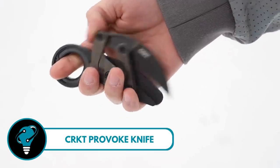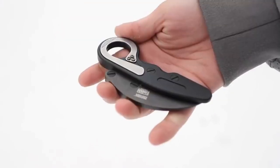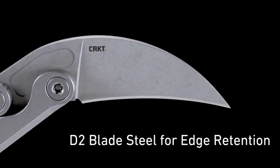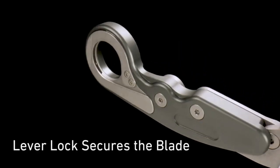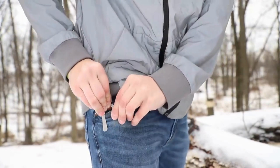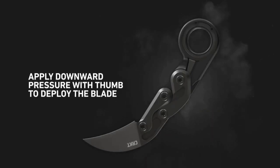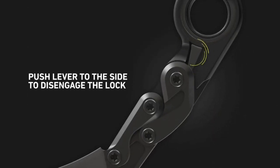CRKT Provoke Knife — a blade that fuses ancient karambit design with a futuristic twist. Crafted by the mad scientist of knife design, Joe Caswell, this cutting-edge tool is no ordinary blade. What makes it stand out is that it's the first ever knife featuring kinematic technology. It stays discreetly tucked away during transit, but when trouble comes knocking, it springs to life with unparalleled precision. It's not just a knife — it's a masterpiece of innovation.